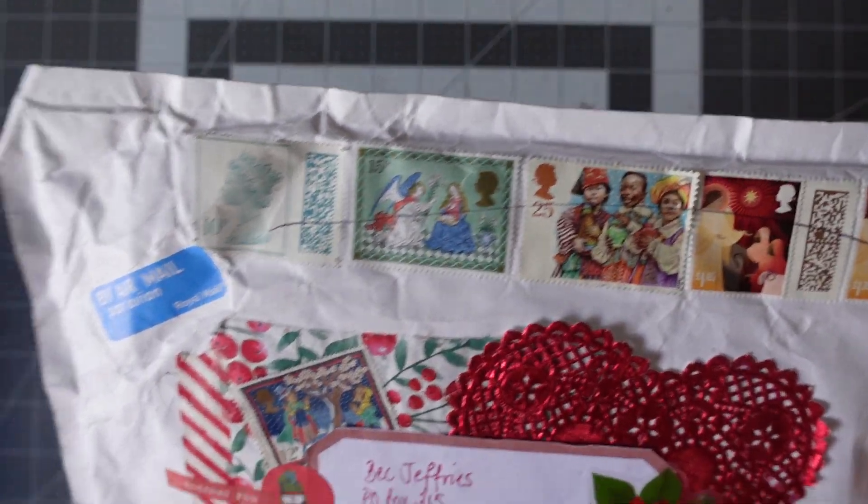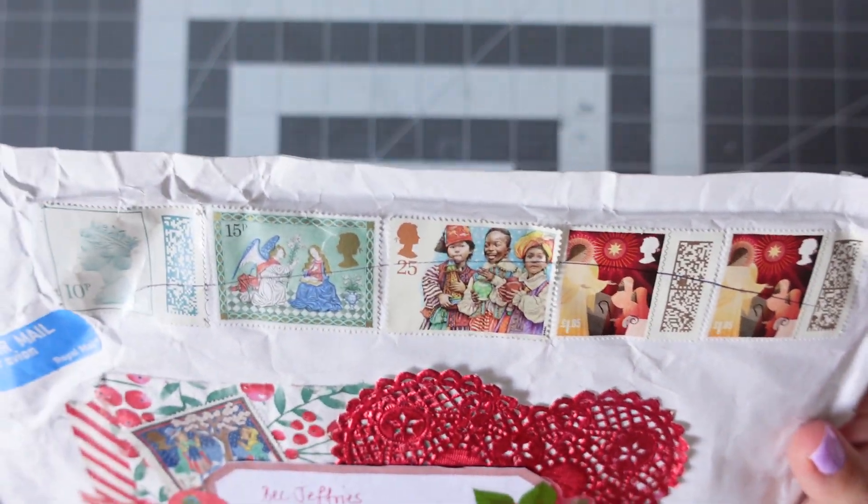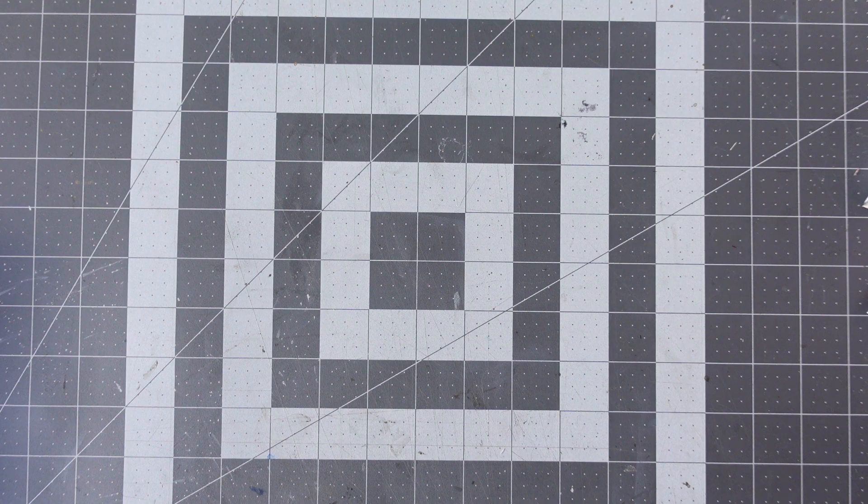We've got these really gorgeous British stamps here. It's a shame that somebody has drawn a line through them, which makes them harder to save. So I'm just going to run my finger down that one.